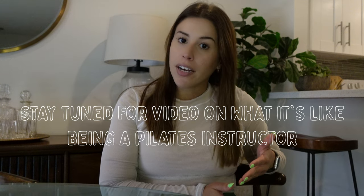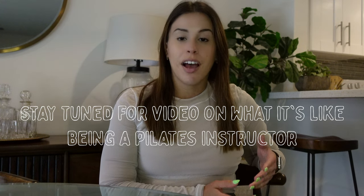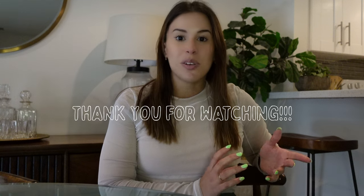I hope this video helps answer some of your questions on how to become a Pilates instructor. I'll be uploading another video soon on what it's actually like to become a Pilates instructor, so stay tuned. If you have any questions you want answered in that video, drop them in the comments and I will address them. Thank you so much for watching — if you haven't already subscribed and liked the video, I hope you do. I'll see you next time.